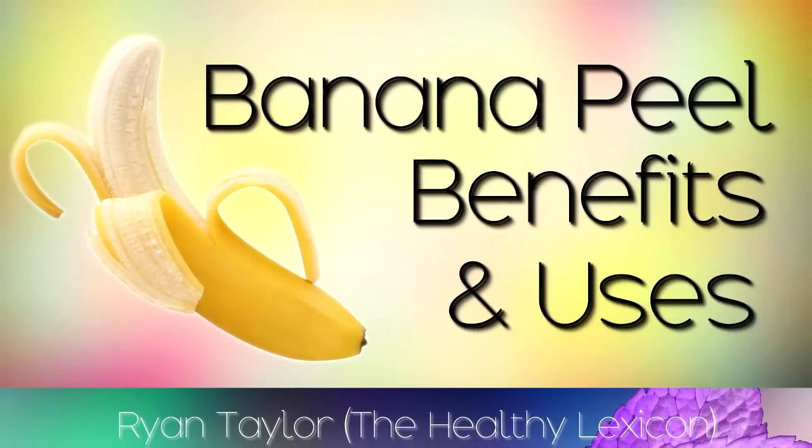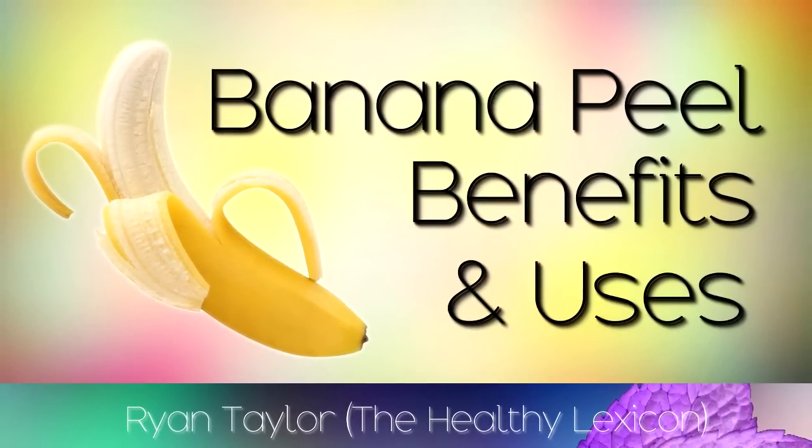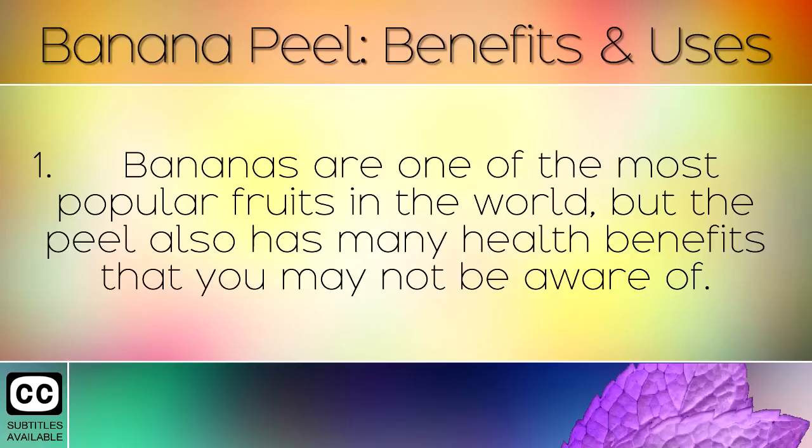Bananas are one of the most popular fruits in the world, but the peel also has many health benefits which you may not be aware of.